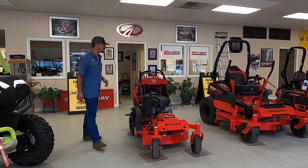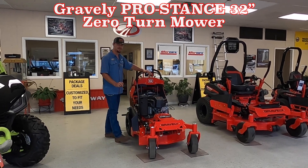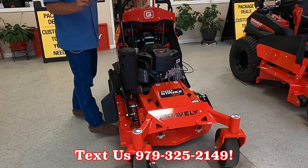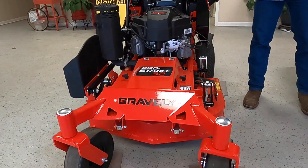What's going on YouTube? This is Jay here at Cliff Jones RV and Tractor. Today I'm with the Gravely Pro Stance 32. This has a 32-inch deck, seven gauge fabricated steel. You've got the Kawasaki FS600V, which is a V-twin carbureted engine. This is a fantastic commercial grade mower.